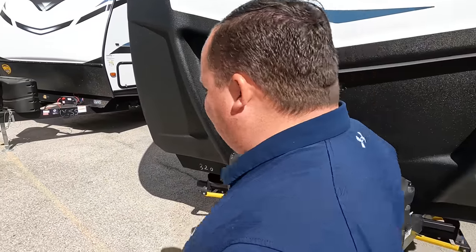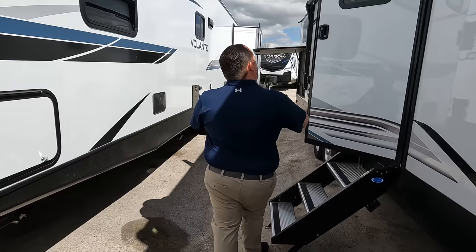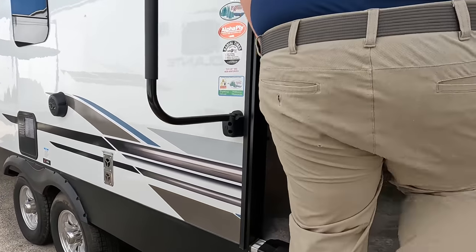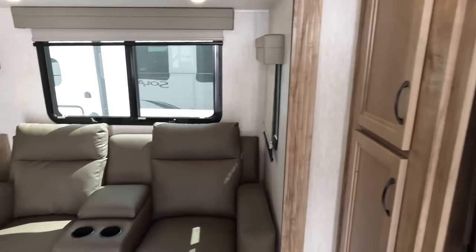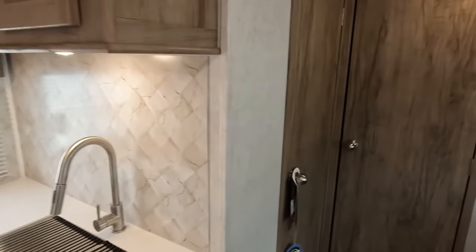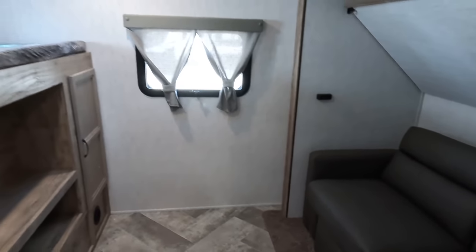The outside of this trailer is crazy, but the inside is even crazier. Starting up front is the bedroom. In the middle is your living area, dining area, and kitchen. Towards the back on one side is the bathroom, and then all the way in the back is that nice big bunk room.